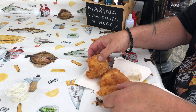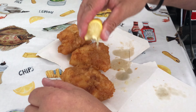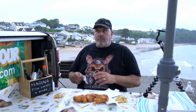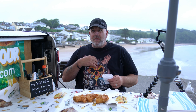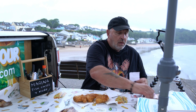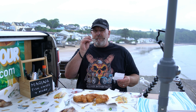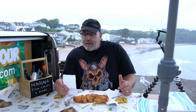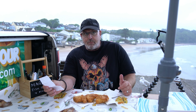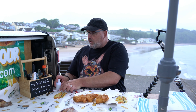Now these three pieces of cod — I'm going to squeeze a lemon on there. How much do you think? We're in a beachfront location here. So we're going to expect they're paying a premium for their site and expenses. For these three chunks, £9.75. But the proof is in the pudding — it's not always about the price.